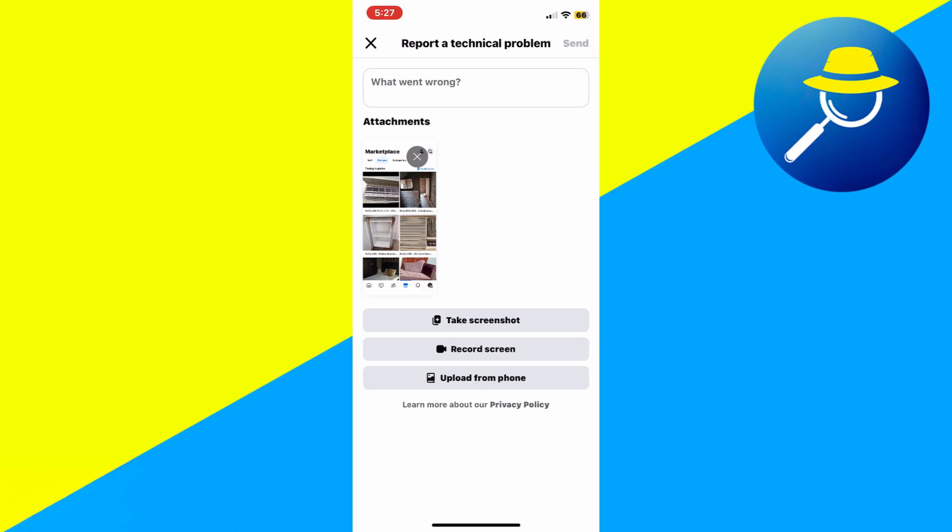Then tap Send. So that's basically how you can fix Facebook Marketplace isn't available to you. And that's it for this video. If you find this helpful, consider subscribing and giving this a big thumbs up.